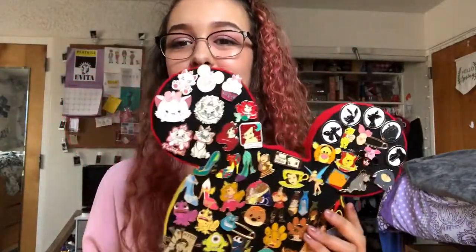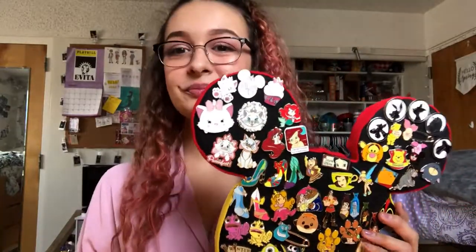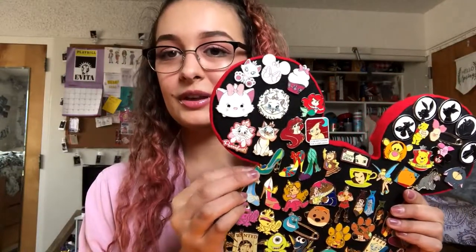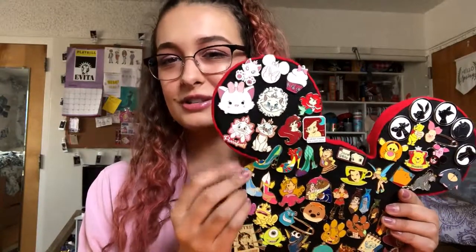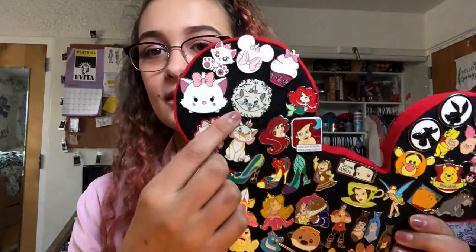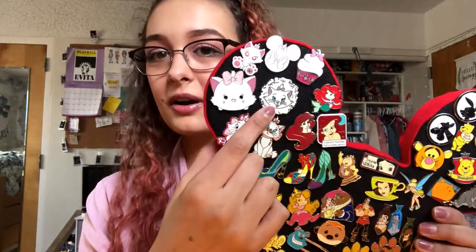Okay, so here is my pin board, and we're going to start up top in my favorite corner, which is all my Marie pins. Of course, Marie is my favorite because my name is Marie and she's just so darn cute. Aristocats was my favorite movie growing up. Most of these pins I got through trading at Disney parks in Disney World. I know this one and this one I actually purchased online through Instagram — someone had been selling them — and this one I purchased from a store in Animal Kingdom. But the rest of these I got through trading. I especially love this one because I've never seen that pin before. It's from the new collection where they have big feet and they're really cute.